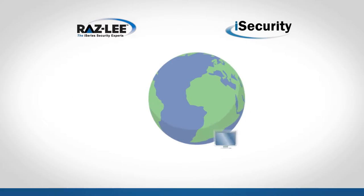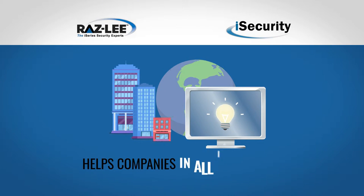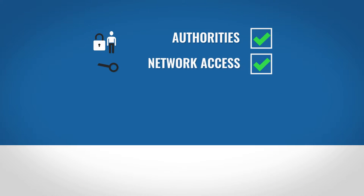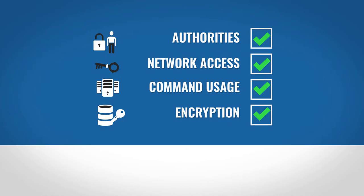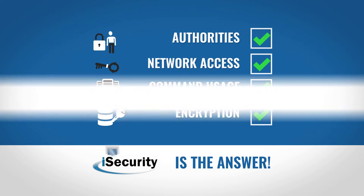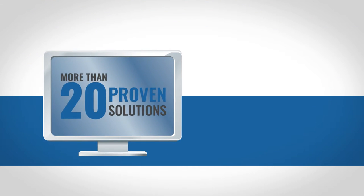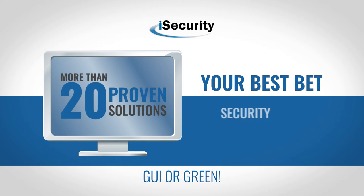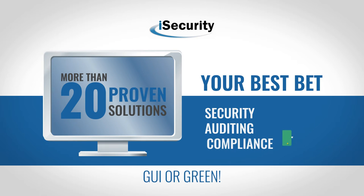RASLI's iSecurity suite of solutions helps companies worldwide in all industries. Whether the challenge is authorities, network access, command usage, encryption, or whatever, iSecurity is the answer. With more than 20 proven solutions, iSecurity is your best bet to satisfy your company's security, auditing, and compliance requirements.